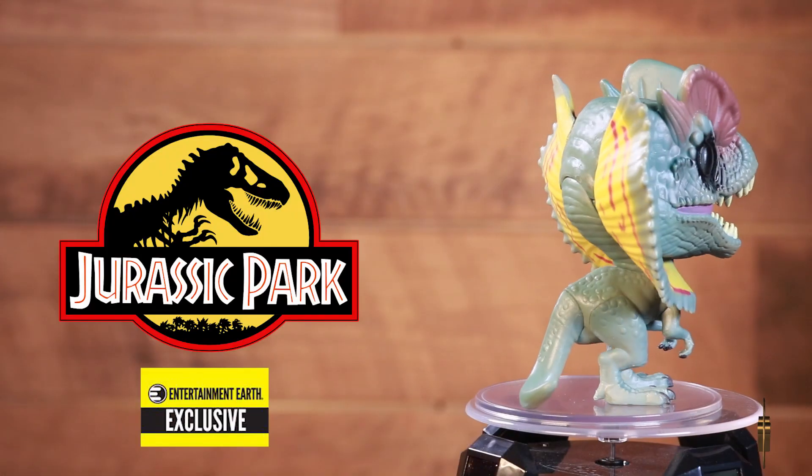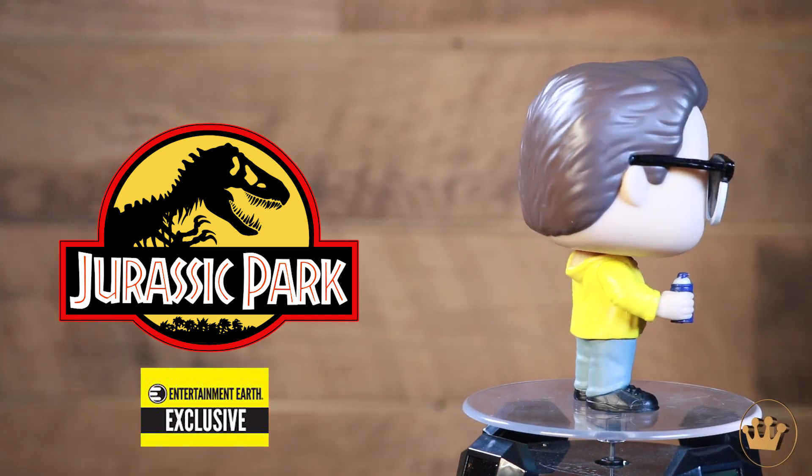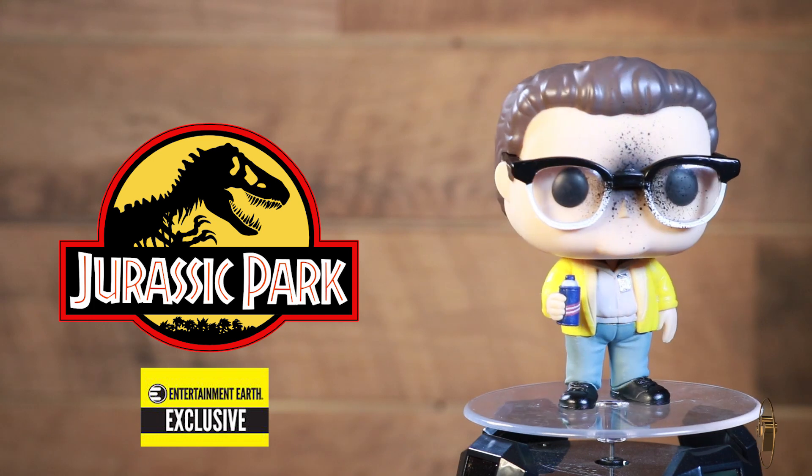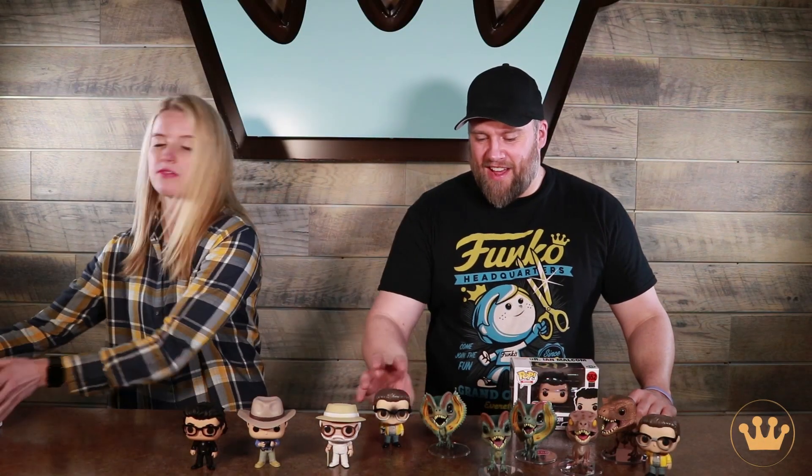Then we've got a good two-pack. This is an Entertainment Earth exclusive, so you can get him and Dilophosaurus. Dennis is post-attack — it takes him out. And we've had plenty of blood-splattered pops, but not too many spit-splattered ones. I don't know what that is.